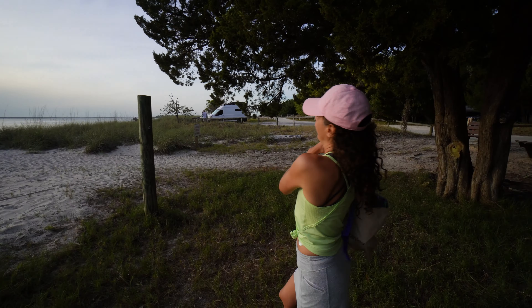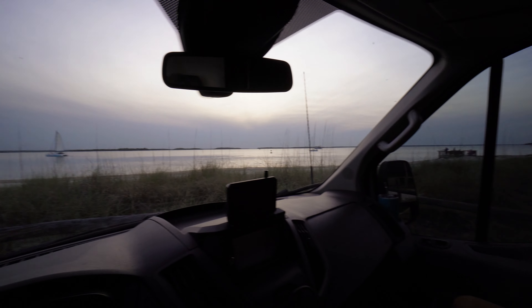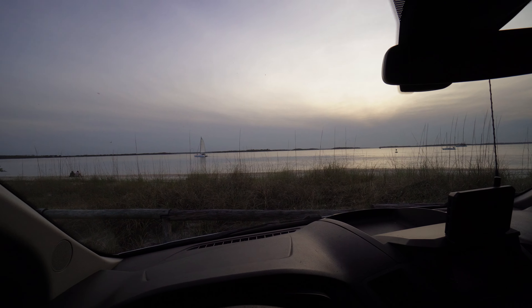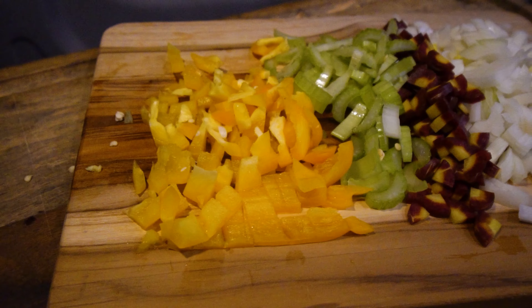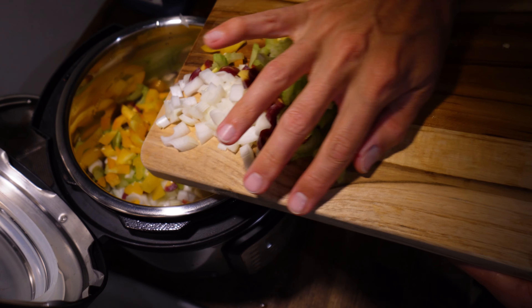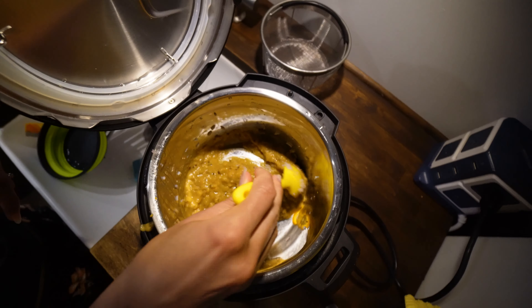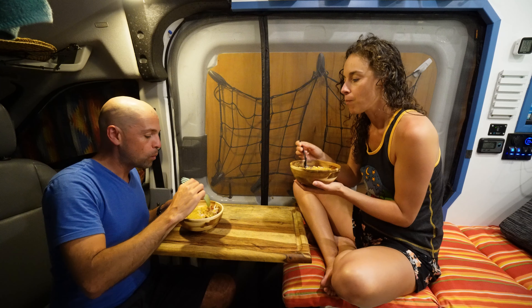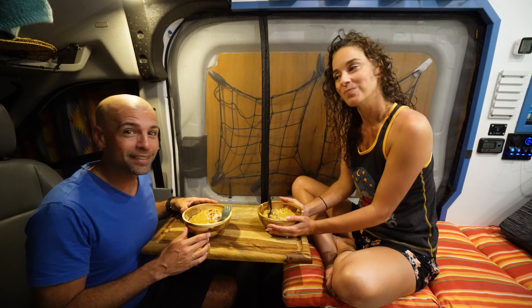Stayed for as long as we could but I'm starting to get some no-see-ums — time to go. We have to walk all the way back. No bugs! Dinner time — we got rice, onion, bell pepper, celery, and a purple carrot. It turned out good — look at that. That's really good. I like the coconut. Goodnight!